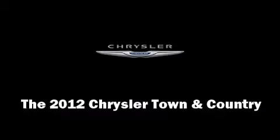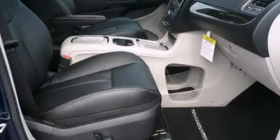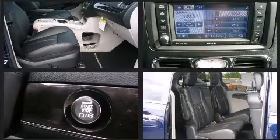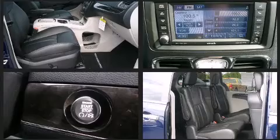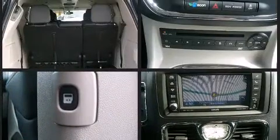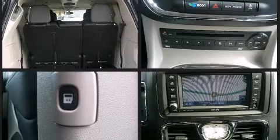The 2012 Chrysler Town & Country. Top features include power front seats, leather upholstery, heated front and rear seats, a power lift gate, blind spot sensor, adjustable pedals, and cruise control.